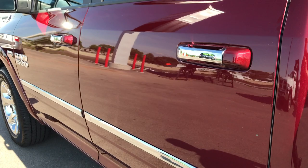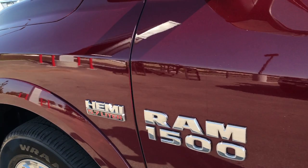This truck was locally owned by one of our sales managers here at Summit. It was purchased brand new and locally driven and always serviced at our shop — traded in on a brand new 2017.